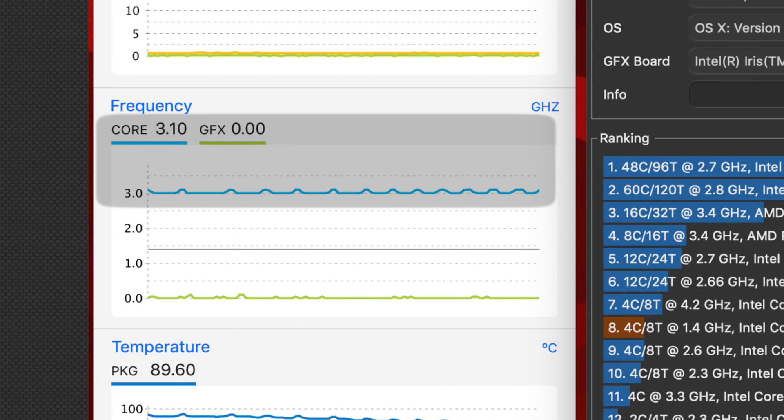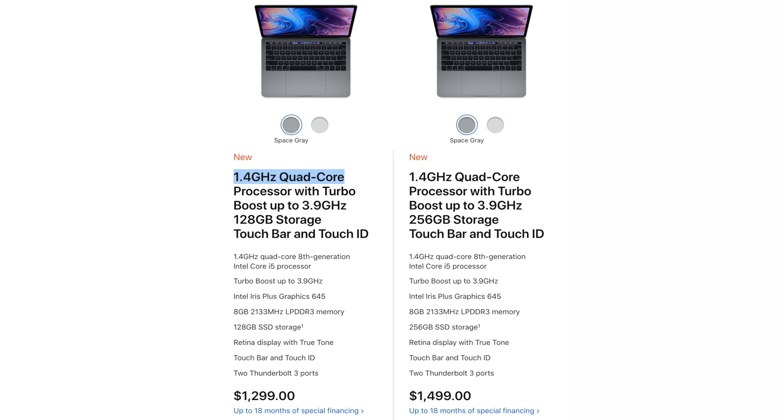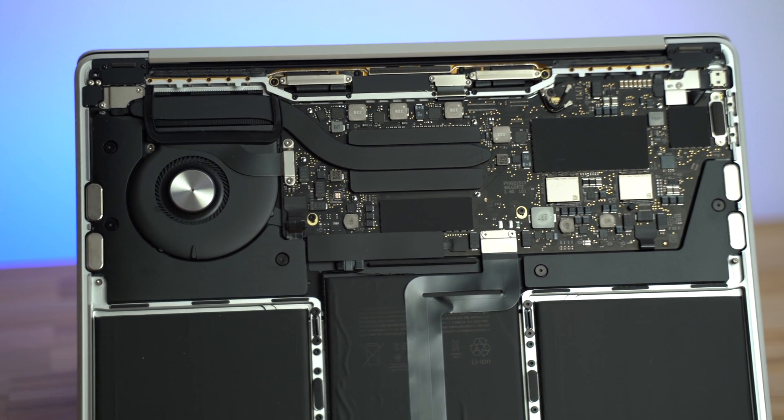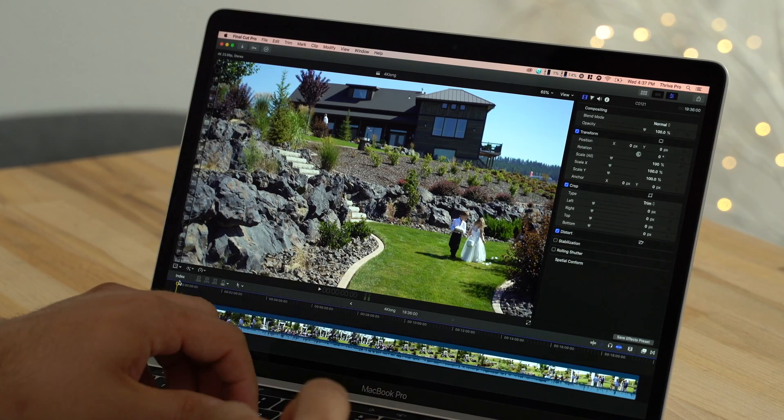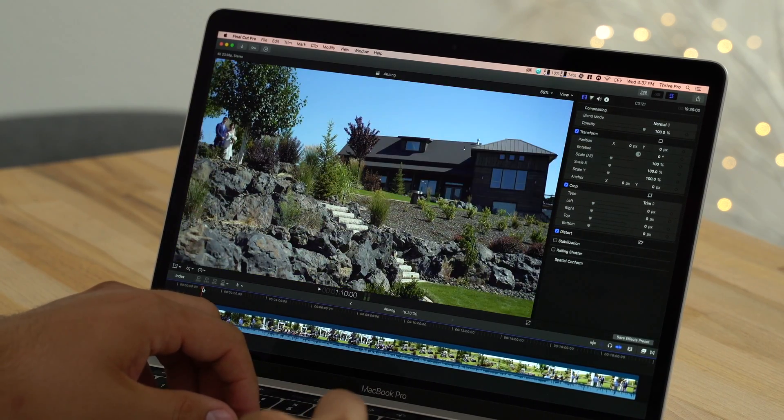On top of that, we did some thermal throttling tests with Cinebench R20 and the CPU actually ran at 3.0 to 3.1 GHz even though it's rated at 1.4, and it has a single fan. We tested our OpenCL score with Geekbench 4 and it got nearly 50,000, which was also quite shocking — a big improvement compared to the previous generation, even the more expensive four-Thunderbolt model. That got me thinking: can it handle 4K video?